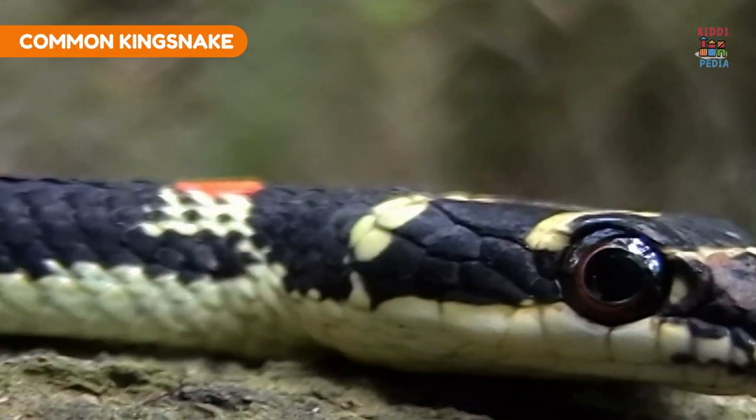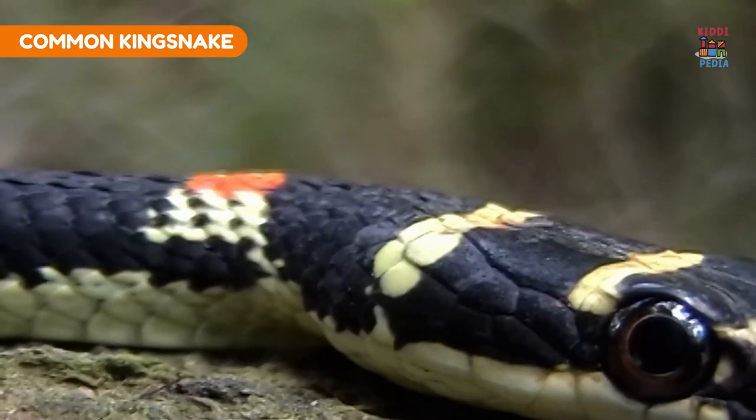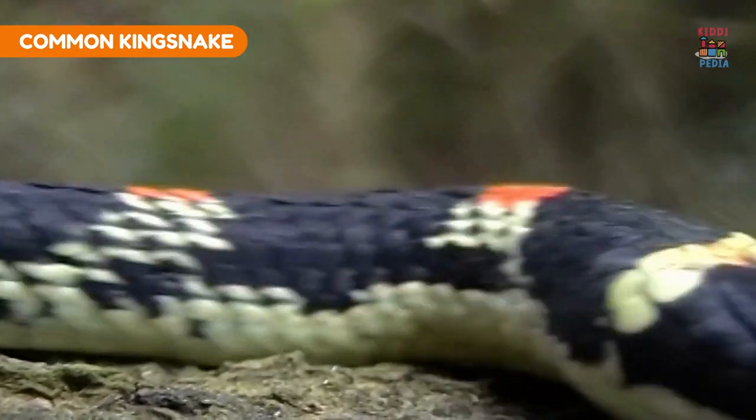Common king snake. Common king snakes have patterns that mimic venomous coral snakes, deterring potential predators.